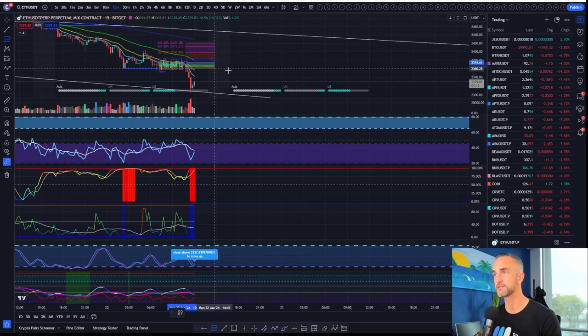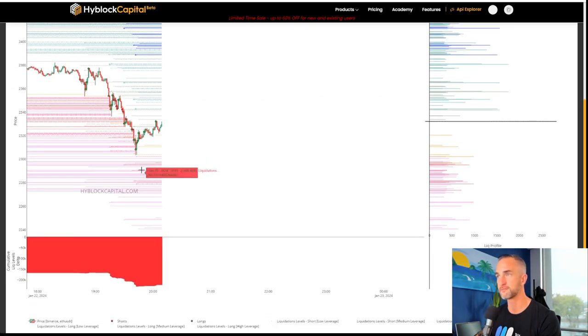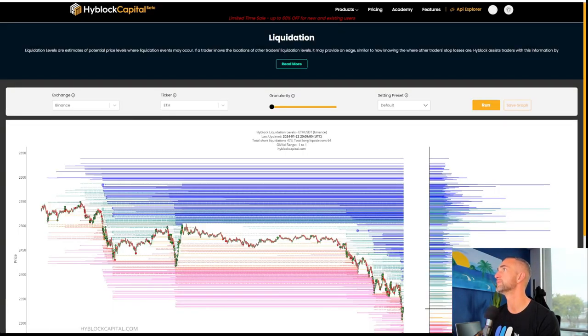And where is that? All the way up here. That would do the most pain in the market — the most pain for the people right now that are short. And why do we say that? Well, everybody's short right now — they're putting their shorts on right now. So what I could do is take some of my profits.